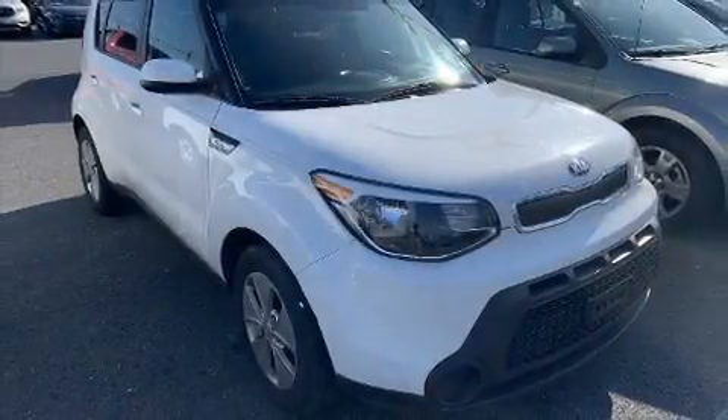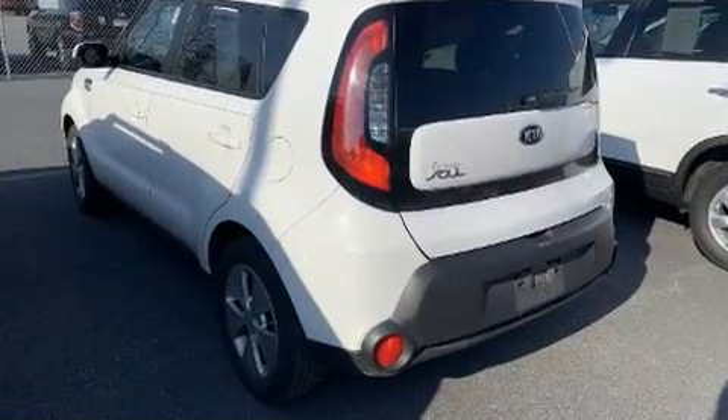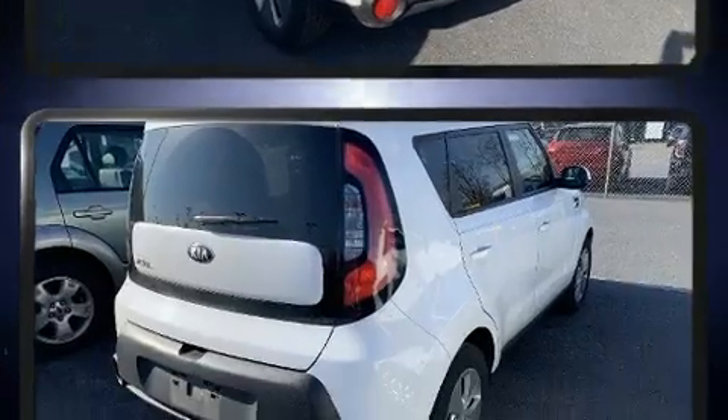Treat yourself to a test drive in the 2015 Kia Soul. Smooth gear shifts are achieved thanks to the efficient four-cylinder engine, providing a spirited yet composed ride and drive.